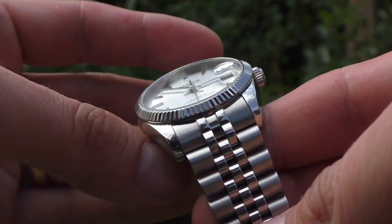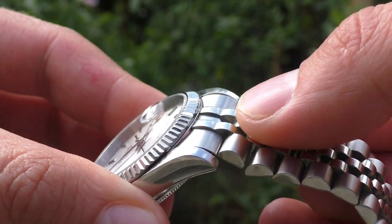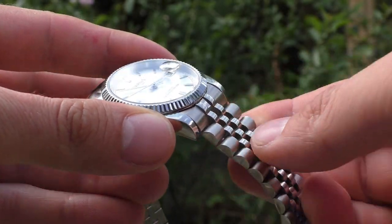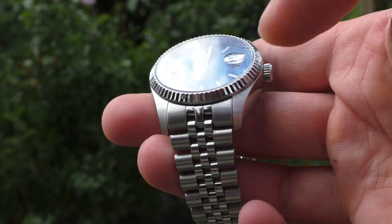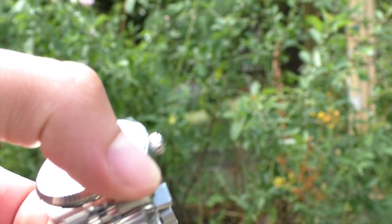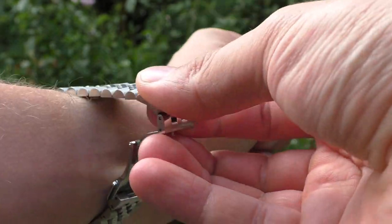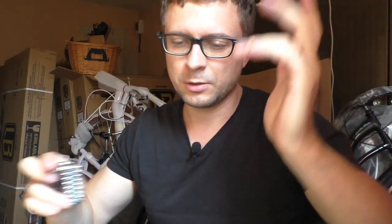Another negative thing is the bracelet. The way it's connected — the first link with the second link — half of the first link is fixed in place in a weird way that forms an edge. It looks strange, it doesn't move. On the Cadison, by comparison, the first link can move freely and sits on the hand very nicely. I wish the first links were loose; it looks a bit off, though from a distance it looks okay.